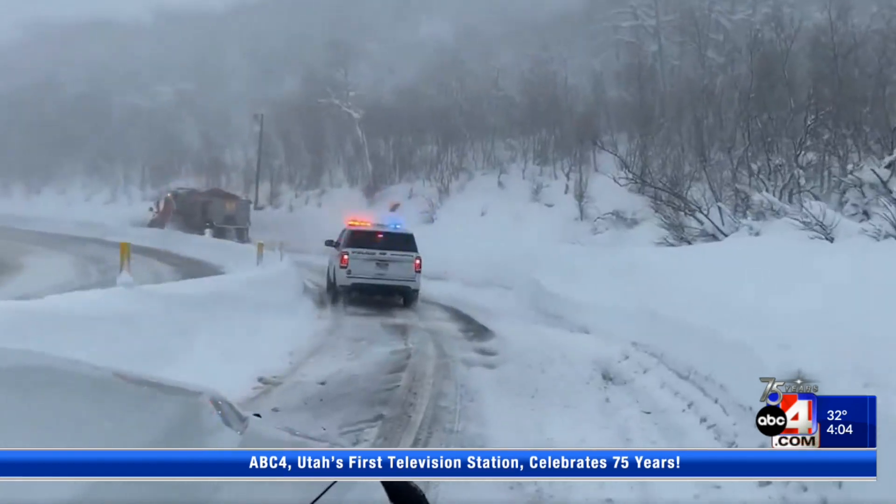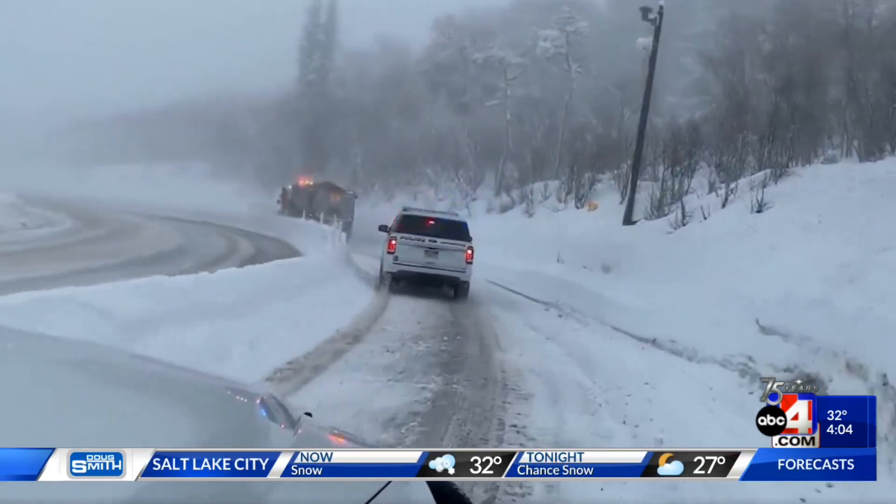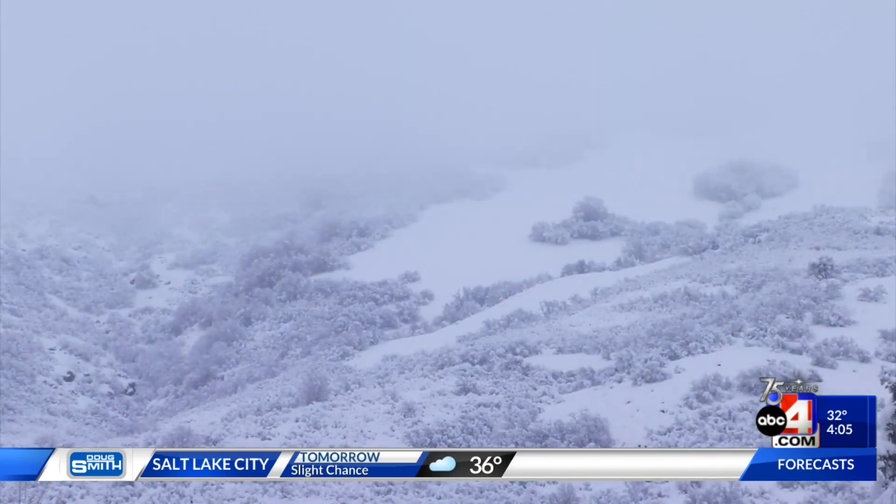ABC4's Jillian Smuckler spoke with avalanche experts about what you can expect if you plan to hit the slopes. Kicking off the new year with a fresh round of snow. 'I'm very excited. I've only been here now for four years, and being from back east, seeing this much snow just puts a smile on your face.'